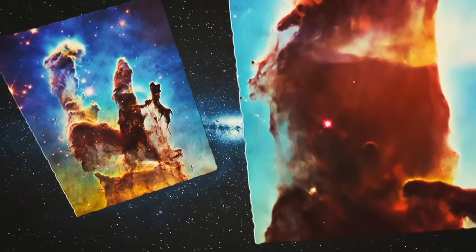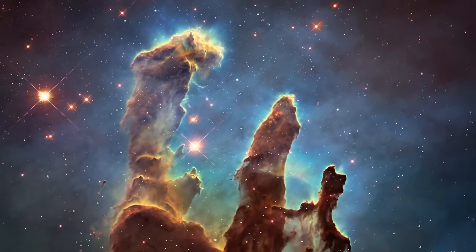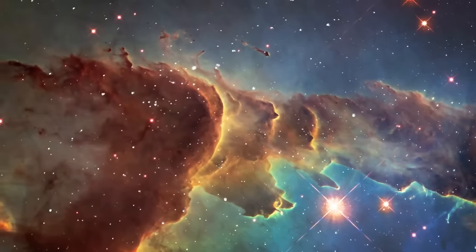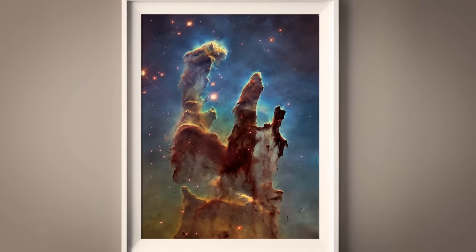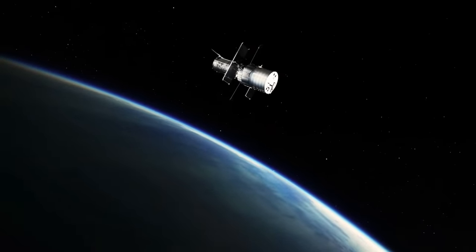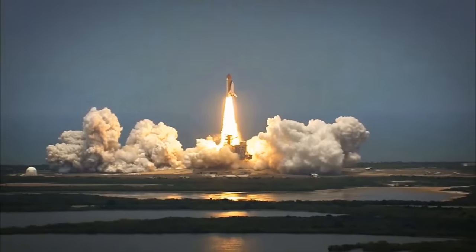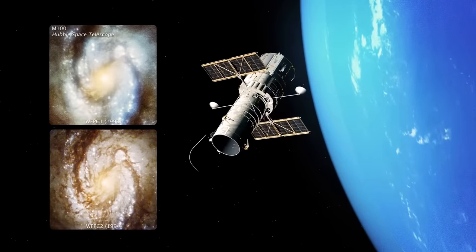One of the most famous images taken by Hubble is the Pillars of Creation — a photo of a region of the Eagle Nebula where new stars are born, taken in 1995, showing massive pillars of gas and dust towering above the nebula. It has become one of the most iconic images of the universe. The Hubble Space Telescope continues to operate and make important scientific discoveries, despite some initial technical difficulties. In 1993, a problem with the telescope's main mirror was discovered, which affected its ability to focus light properly. A repair mission was sent in 1994 to fix the problem, and since then the telescope has continued to work perfectly.